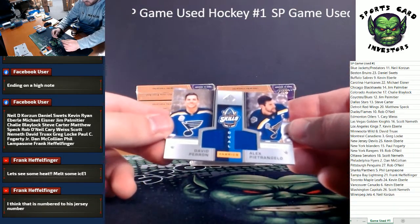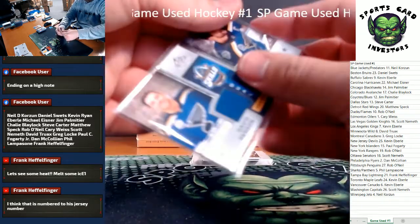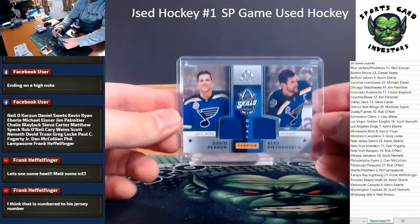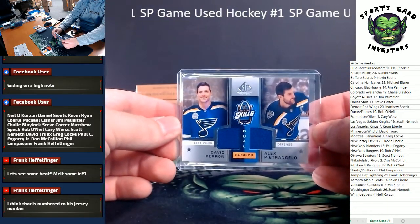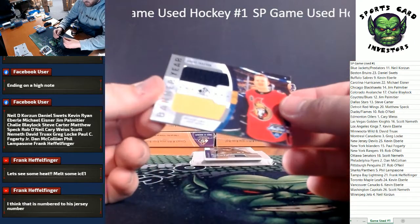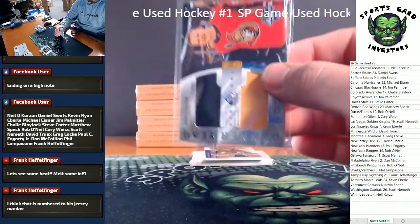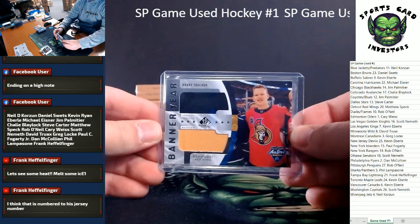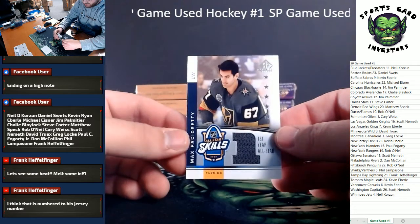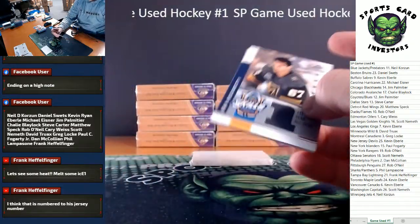Got a Dual Relic here for the Blues — David Perron and Alex Petrangelo, Dual Jersey Relic. St. Louis Blues going to Jim Palmatier. Got a Dual Relic of Brady Tuchuk for the Ottawa Senators — none of these Relics are numbered, at least. Back to Ottawa and Scott. And last Relic — Max Pacchioretti for the Golden Knights. Vegas Golden Knights, Scott Nemeth. A couple hits in that box, Scott. Congrats.